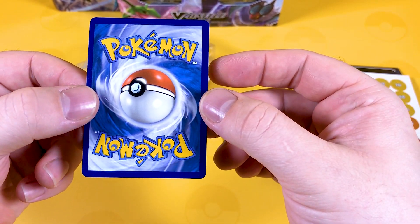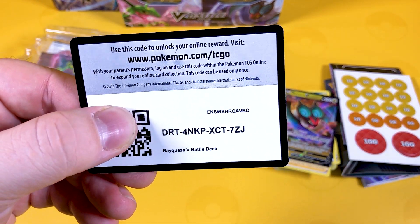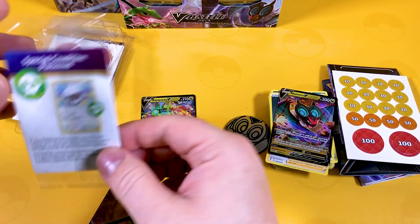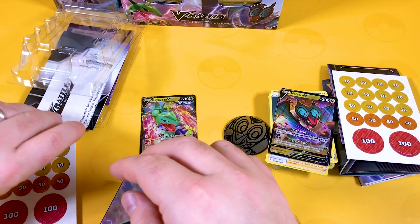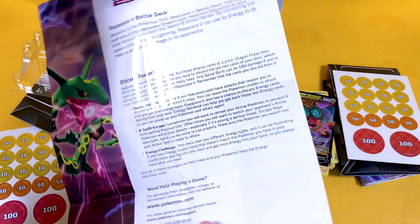How's it been cut? It's not been cut with a butter knife, so we don't mind that. Here's the code card for the Rayquaza V Deck. Of course, these sets are always the same - there's never anything different about these V Battle Decks. Same instructions, same bits and pieces.